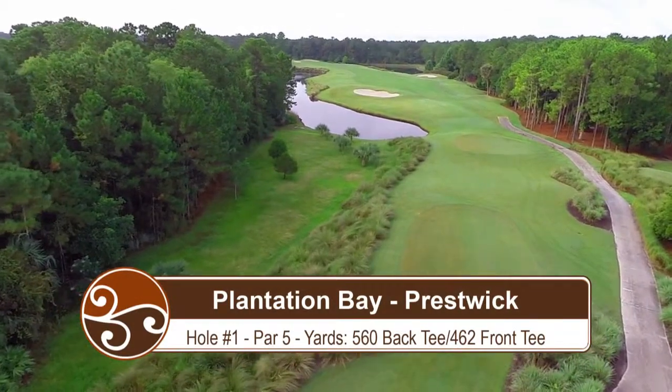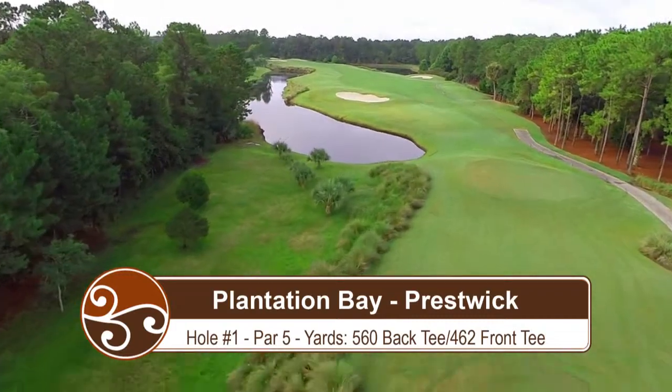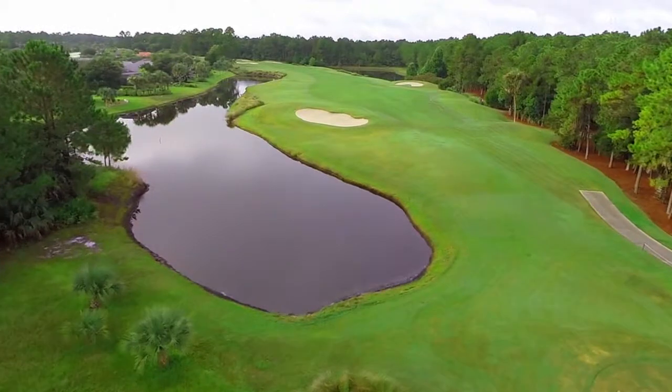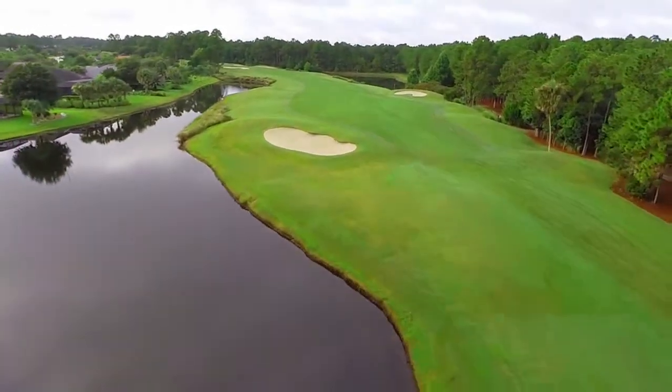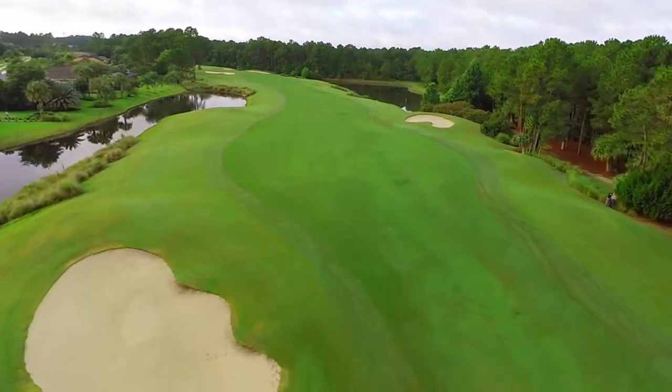Hole 1 is a great opening par 5, measuring 560 yards from the tips and 462 for the ladies. The drive requires length to carry water and a sand trap, or you can escape both hazards by playing it safe up the right side of the hole.